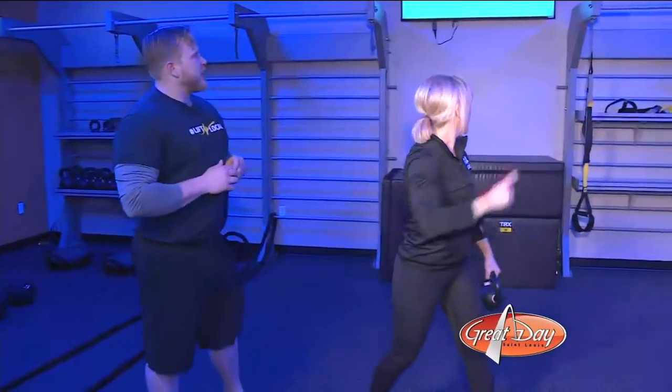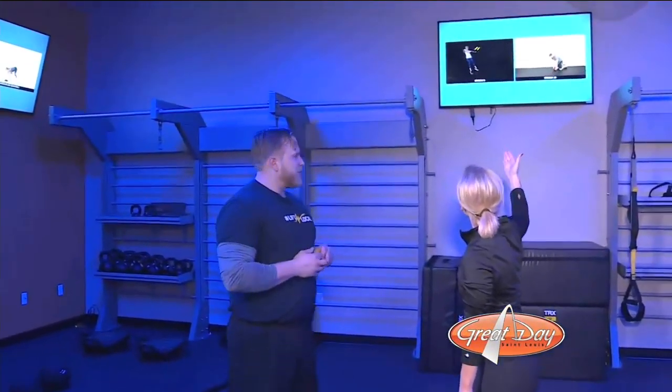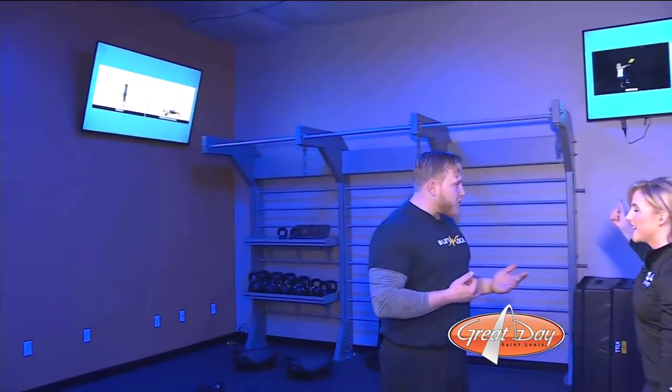What's really cool about this — and you can probably see it behind me — you guys have all these different screens showing us how to do these things. Exactly. So there's a video demonstration every single day. The workout changes every day at 5 a.m. too, so you never have to worry about getting burnt out or getting bored.